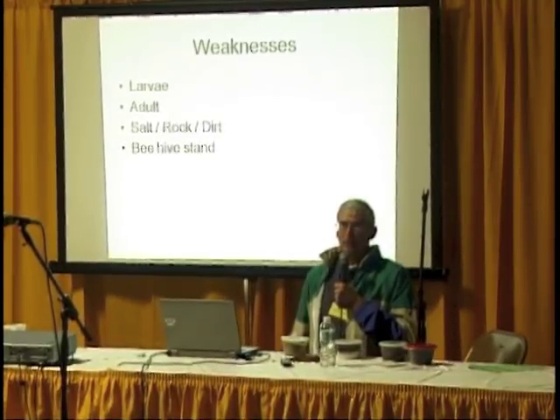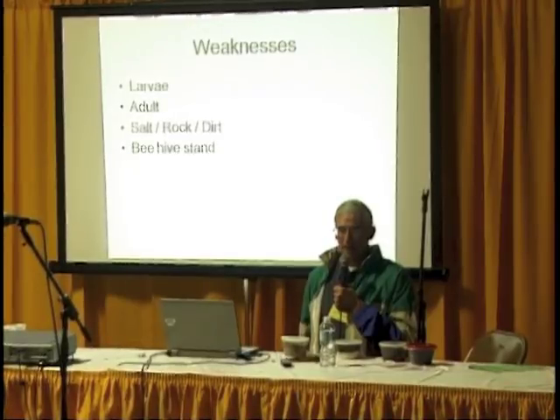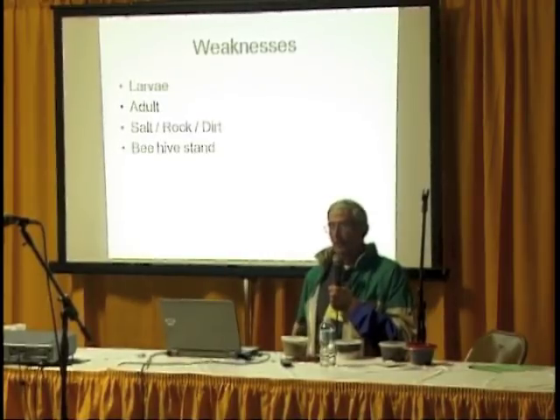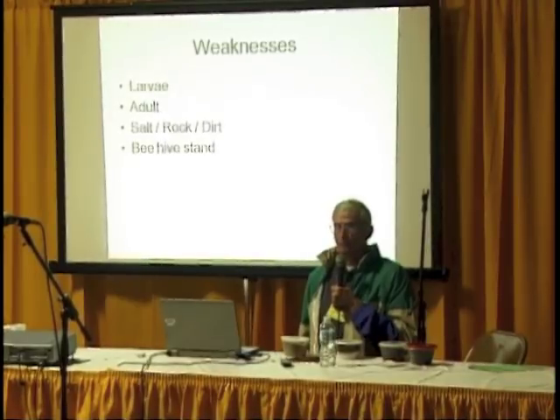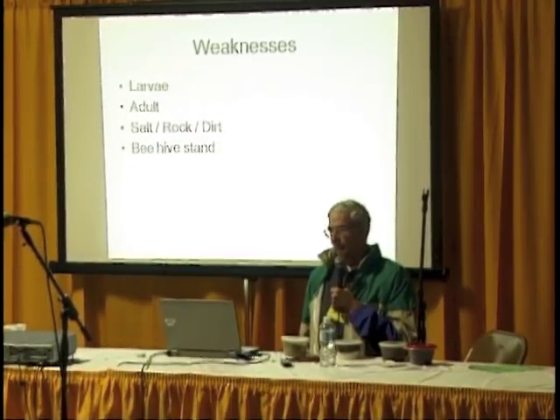What are the weaknesses of this whole system? You still have larvae coming into your hive, eating your pollen, wax, and brood — destroying your hive. Then they go into the ground and you still get new adults coming in from different locations. And if you have 30,000 hives you're transporting, you don't want to carry salt, rock, and dirt. Also, the beehive stand itself is two feet high off the ground. The fourth test site — Bill, an older gentleman — didn't like it; it was too tall.